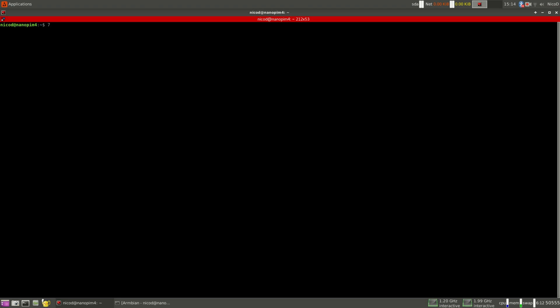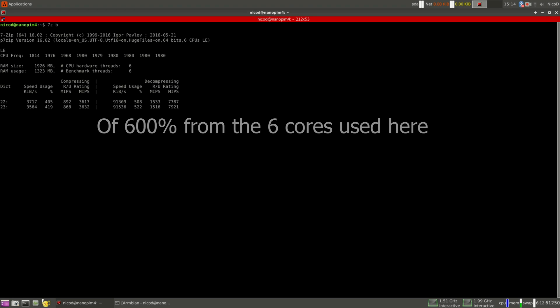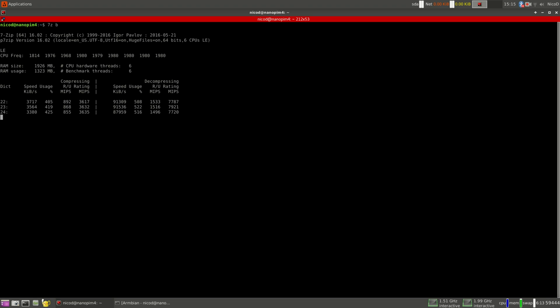To run 7-Zip it is very easy — you just type in 7z then B. If you look at the percentage usage, you see that in compression it only uses about 400% of the cores, while at decompression it uses more than 500%. So it's better to use decompression numbers because this uses more of the cores.